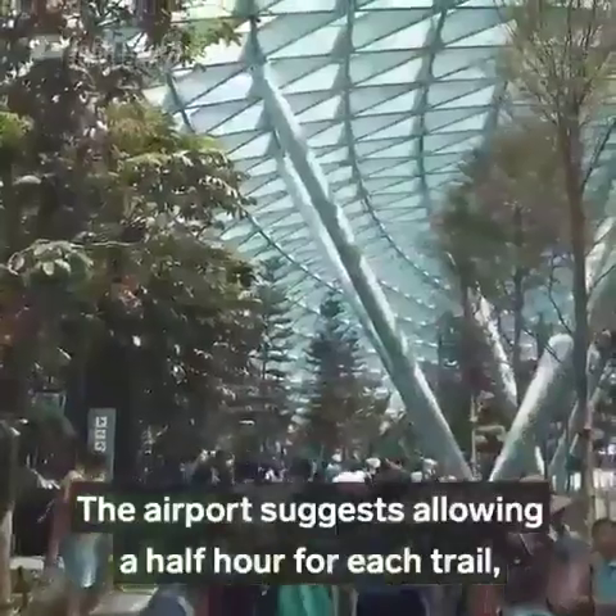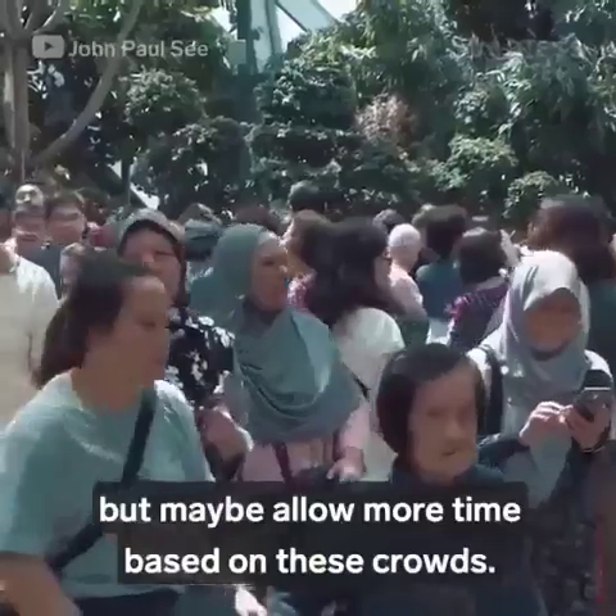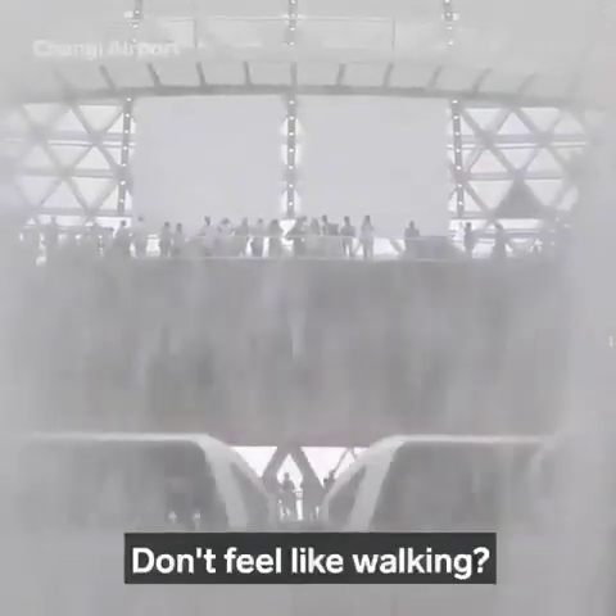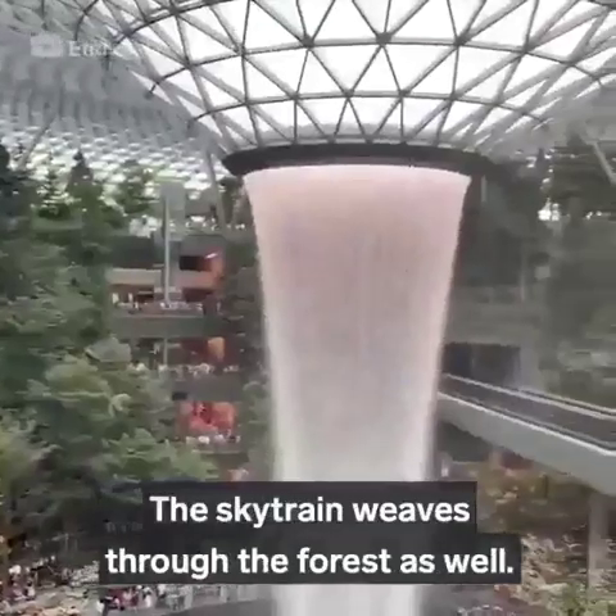They're open 24-7 and they run through the gardens past waterfalls. The airport suggests allowing a half hour for each trail, but maybe allow more time based on these crowds. Don't feel like walking? The sky train weaves through the forest as well.